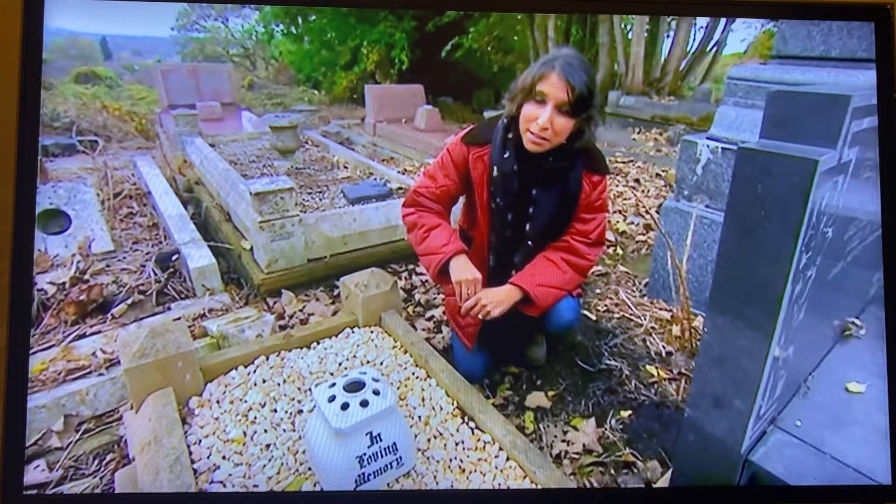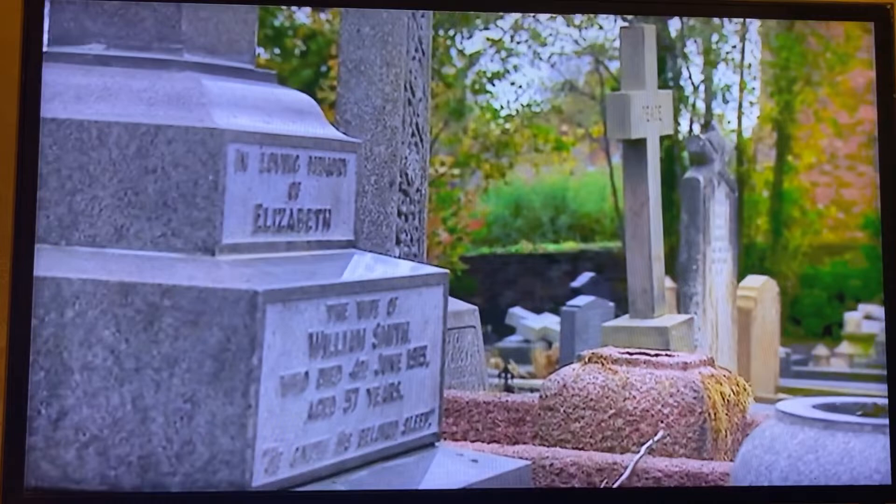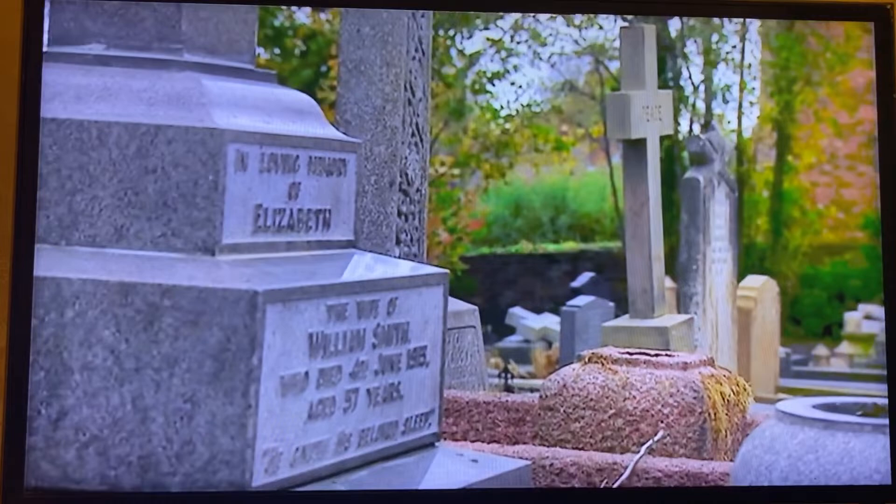The Friends of All Saints Sedgley Graveyard are determined to do all they can to restore it and make it a place that's accessible and peaceful. Amy Cole, BBC Midlands Today, Sedgley. Some fascinating stories being uncovered there.